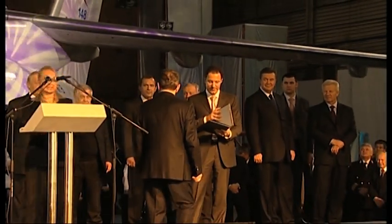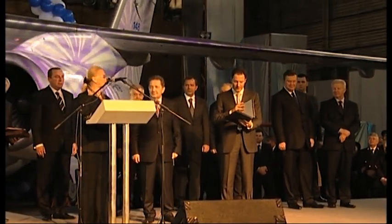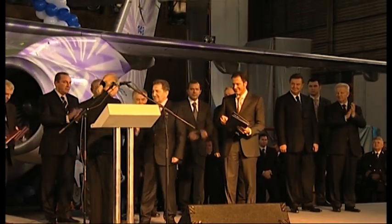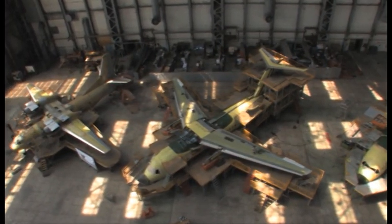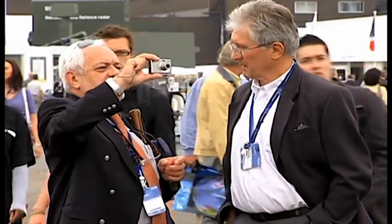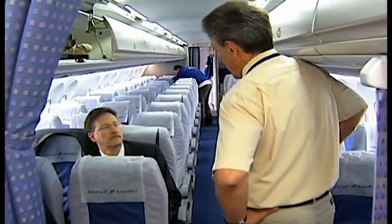We would like to present the type certificate for the AN-148-100 to the General Director, Dmitry Kiva. The manufacturing of the AN-148 series is located at facilities in Kiev, Ukraine, and Voronezh in Russia. The inaugural public presentation of the first series AN-148 jet, manufactured in Kiev, was made at Le Bourget Air Show in 2007.